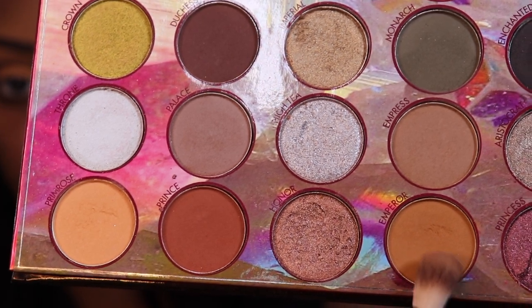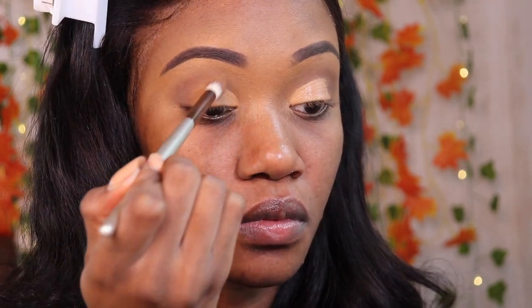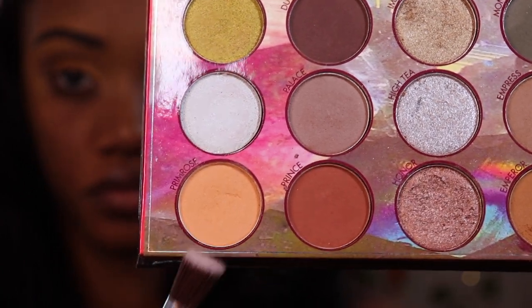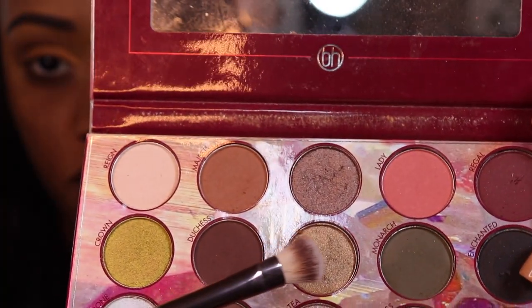I'm going to use the shade Emperor and put that on the back of the cut crease so it can blend in with the shades I already had in the outer crease. Next I'm going to take the shade Primrose — that's literally my favorite — and then the shade Imperial, and put that in the front. I'm going to do my eyelashes and eyeliner off camera.